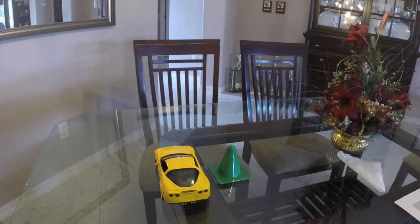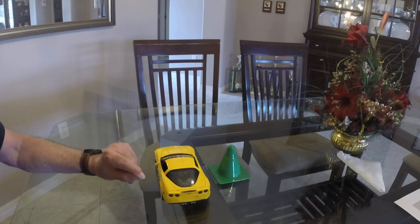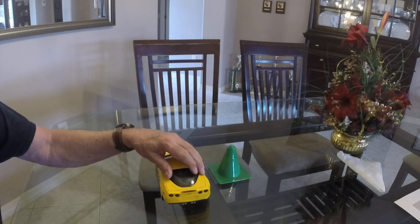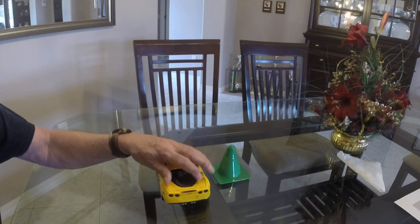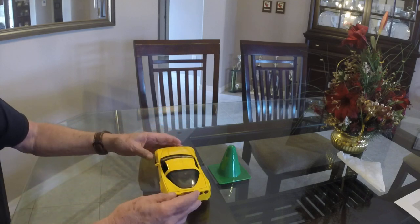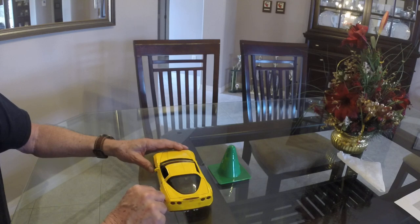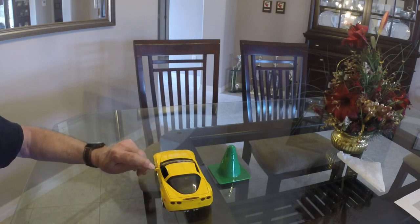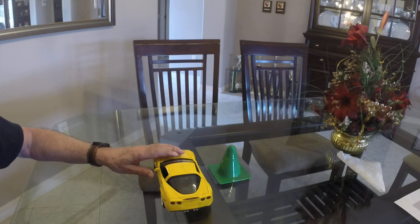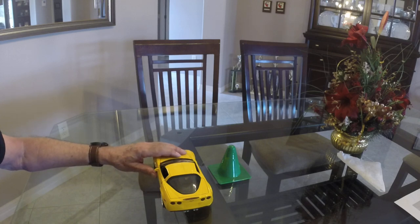It controls the traction on the rear wheels. Traction control defaults to on every time you start up the car. So if you start the car and try to burn rubber, the traction control system senses that the wheels are spinning too much, applies brake to the spinning wheels, and reduces engine power to eliminate wheel spin.